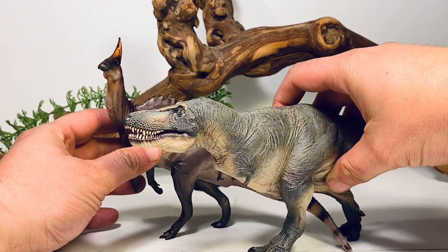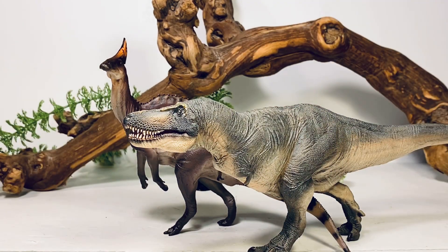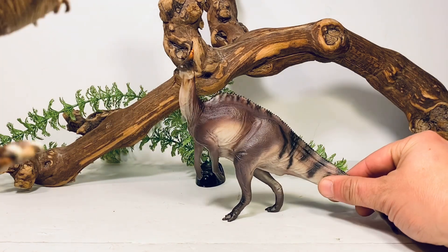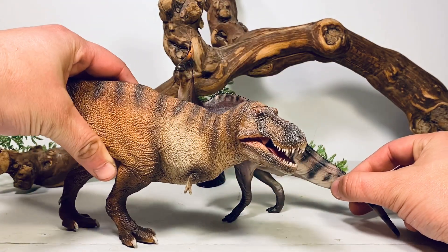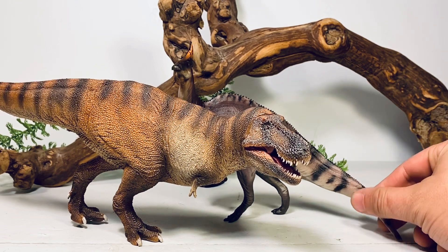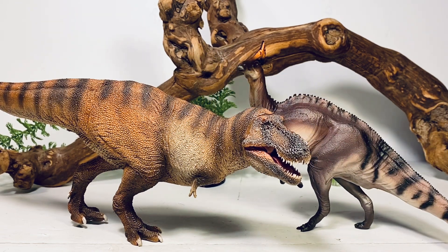And next up here it is with their Tarbosaurus. And lastly, you can't do PNSO comparisons without comparing it next to Wilson — who is now currently balancing on one foot. Even with the base he does warp a little bit.